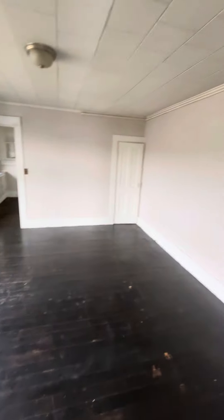This is the bedroom — great big bedroom. There's a walk-in closet back here, pretty good size, with lots of room for storage.